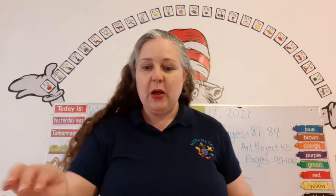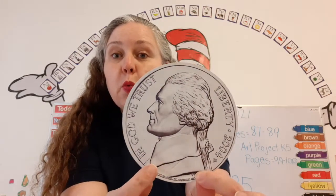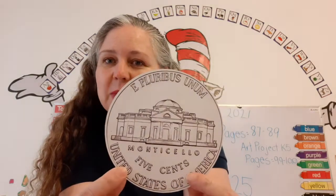What do I have here? It's a nickel. A nickel is worth five cents. Money, money, money in my pocket — I know how to count it. This is our new coin that we're learning. This is Thomas Jefferson; he was one of the presidents of the United States. On the back is his house, and it's worth five cents.